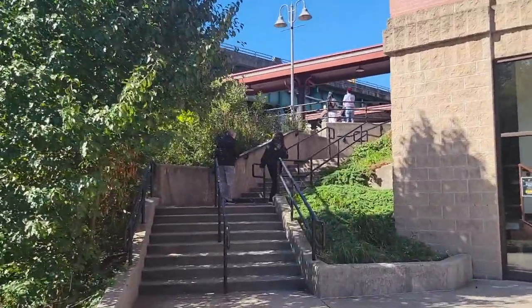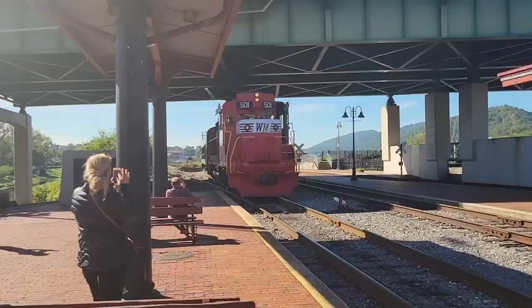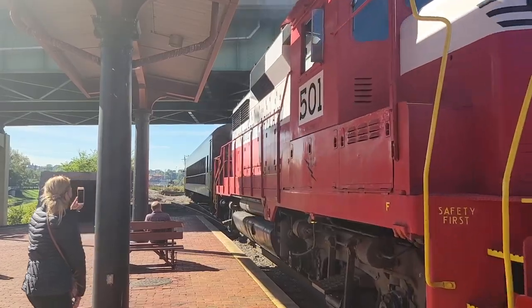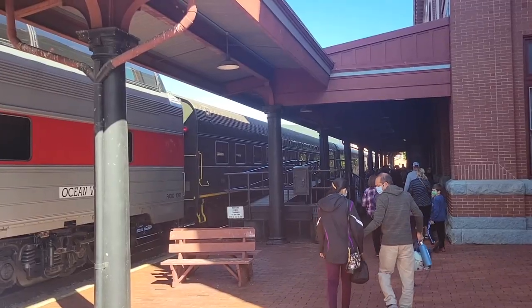I wasn't on the platform when the train was coming in. And here we are on board. I'm riding in the open-air car, which is a converted passenger car from some era — I'm going to find out when it was from.